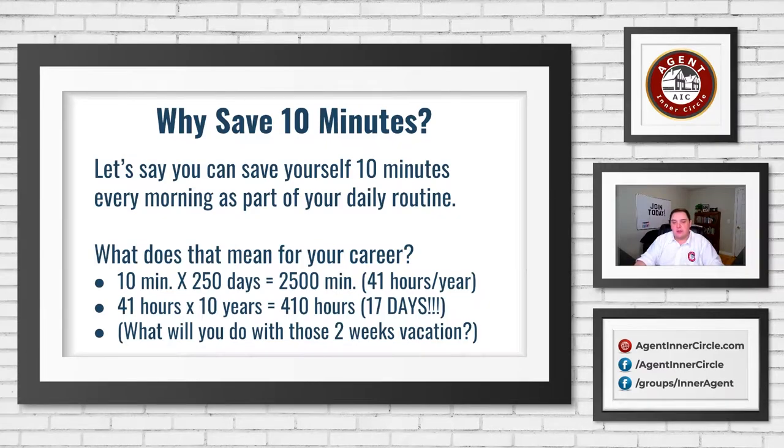When you play it out over 10 years, that 41 hours becomes 17 days of vacation time you've saved — an extra two-week vacation. That's two extra weeks to travel, two extra weeks with your family. We're talking about saving a few minutes here and there, 10 minutes here, 10 minutes there. It might seem small, but it all adds up to an incredible amount of savings in your life.